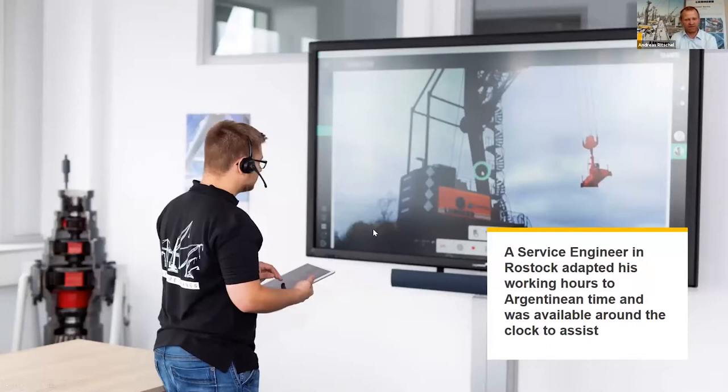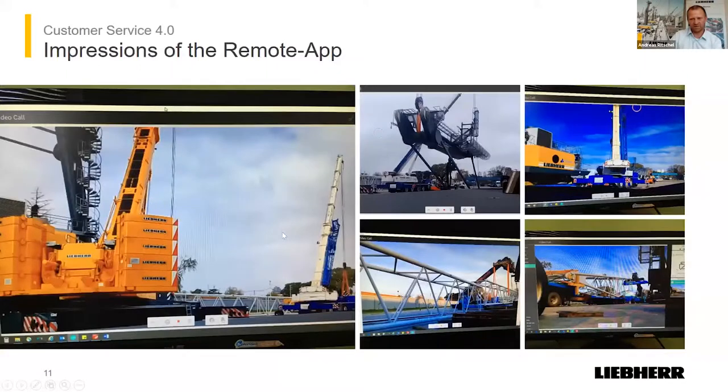Our engineer who was originally planned to go to Argentina to assemble the crane unfortunately couldn't travel there. But we asked him to manage this project with our remote tool, and he agreed. He adapted his working time to the Argentina time zone — a time difference of six hours. So he was always available for our engineers on site and guided them: you have to connect the cranes there, there, there — please go over there, check everything to make sure we are safe at all times.